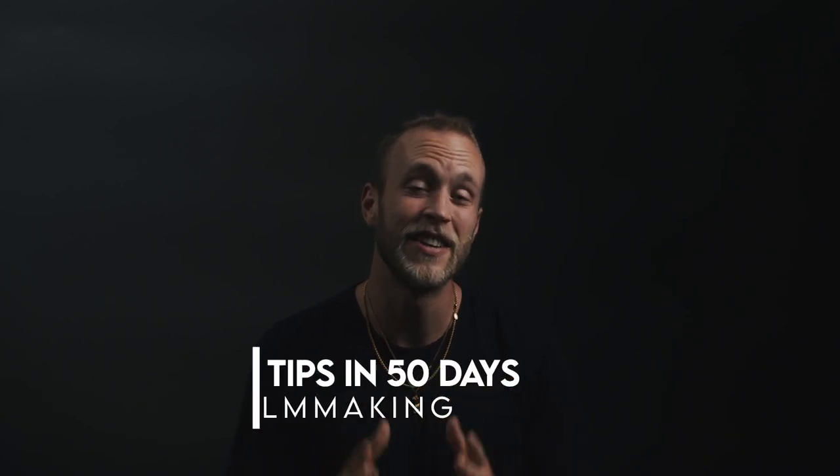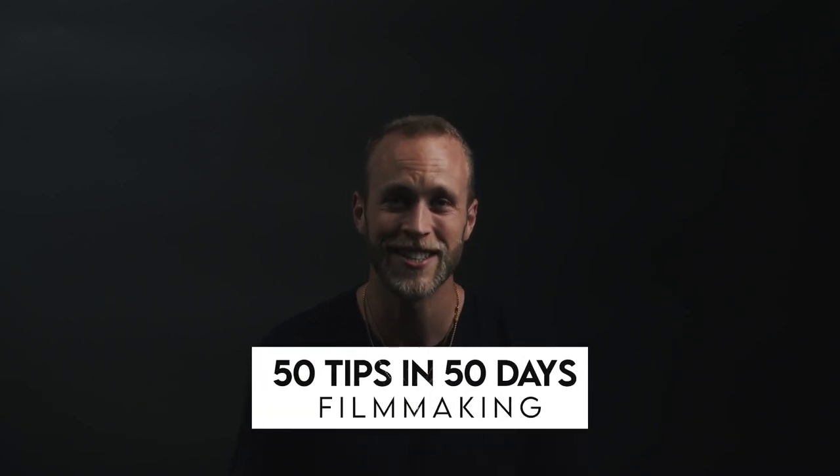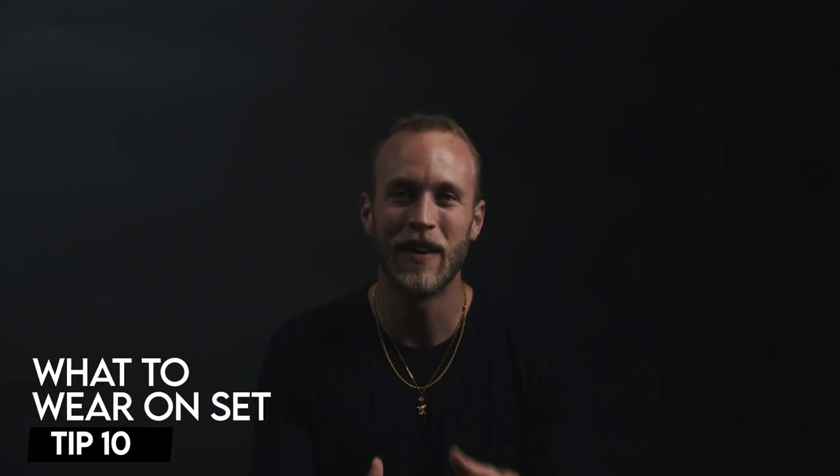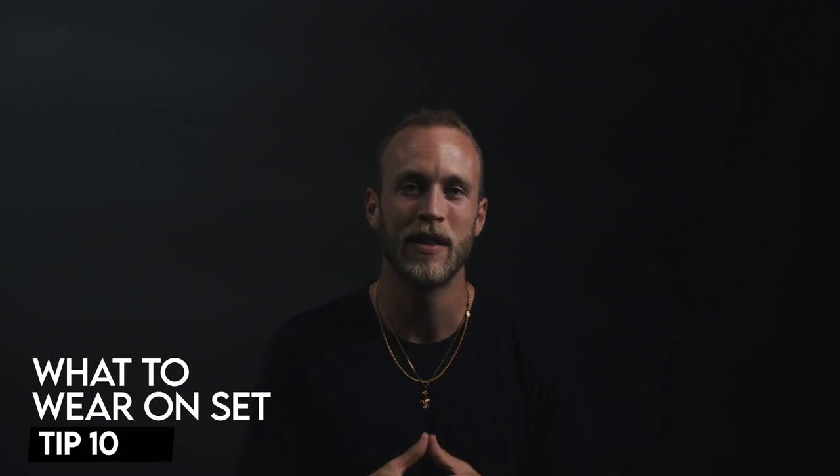What's good y'all, Kyle Optus here. This is 50 tips for filmmakers in 50 days. Today I want to talk to you about the importance of knowing what to wear on set. It's very important that you're wearing the right attire to productions. Sometimes your client might ask you to wear certain attire — if so, adhere to those rules and regulations.